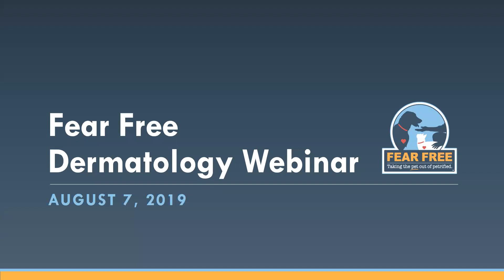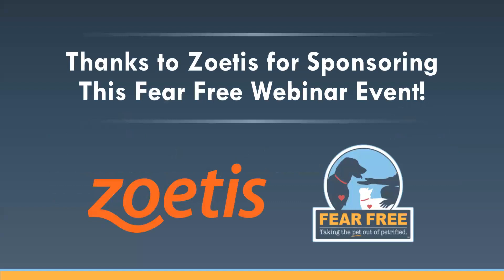Before I introduce our speaker, I do need to take care of just a few housekeeping items. First, we'd like to thank our friends and Fear Free sponsors at Zoetis Pet Care for making this webinar possible.